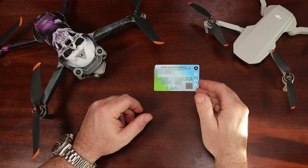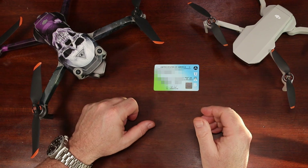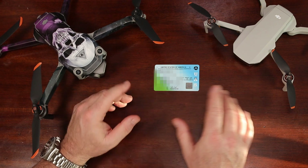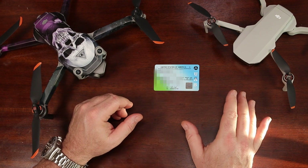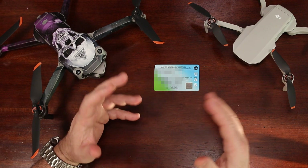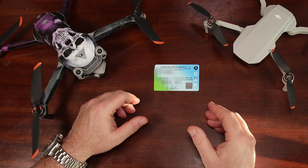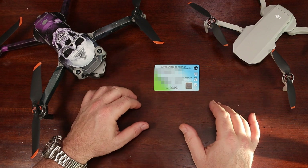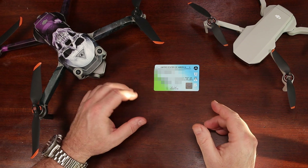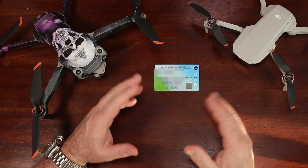You're interested in getting your Part 107, but who actually needs one? The short answer is, if you're flying your drone for anything other than pure recreation, then you need your Part 107. This even means flying your drone to take pics of your buddy's house for free so he can use them to sell his house. No financial transaction needs to take place. The question you need to ask yourself is: what is the purpose of the flight? It's that simple.